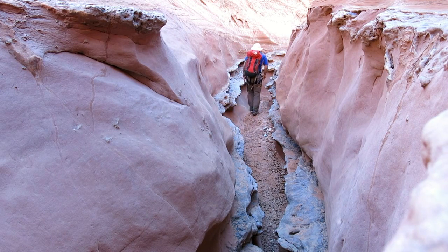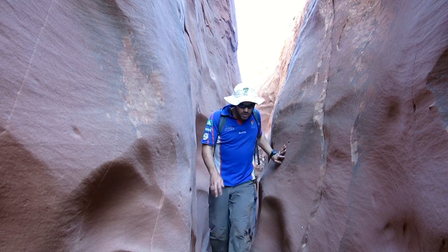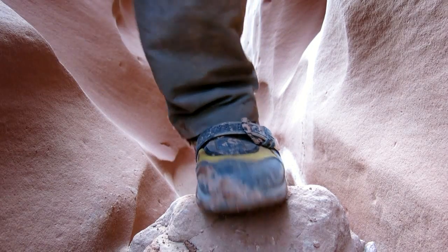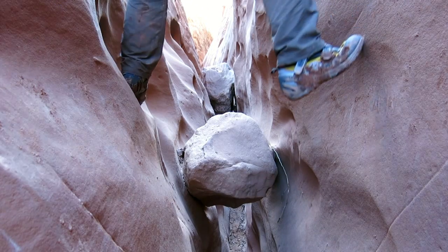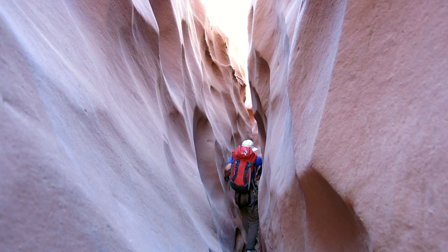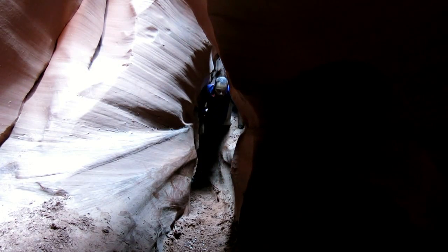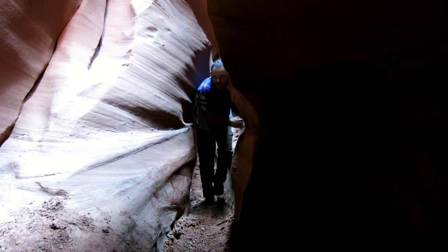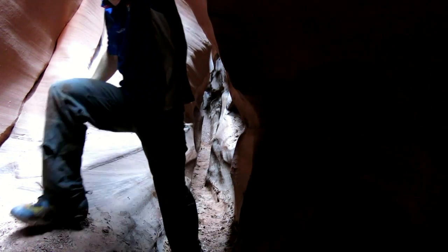Right from the get-go, the canyon walls close in and Larry offers a nice introduction for a few hundred metres. The canyon is fairly shallow at first and glimpses of the sky are still possible above the twisted constriction. The first section of narrows has some interesting features, with easy downclimbs through narrow, convoluted and contorted corridors.